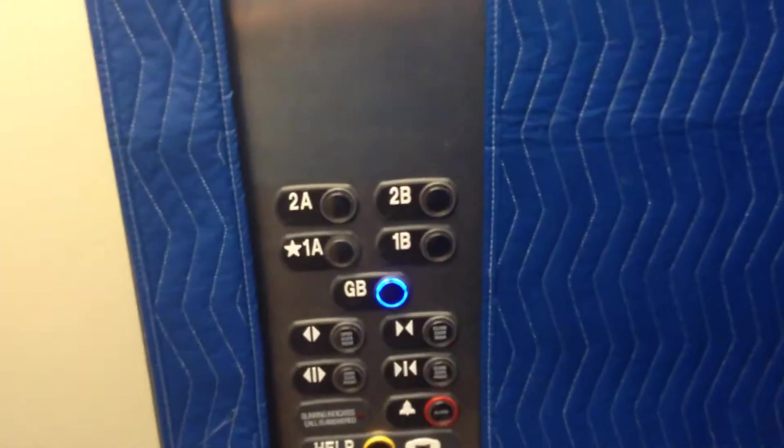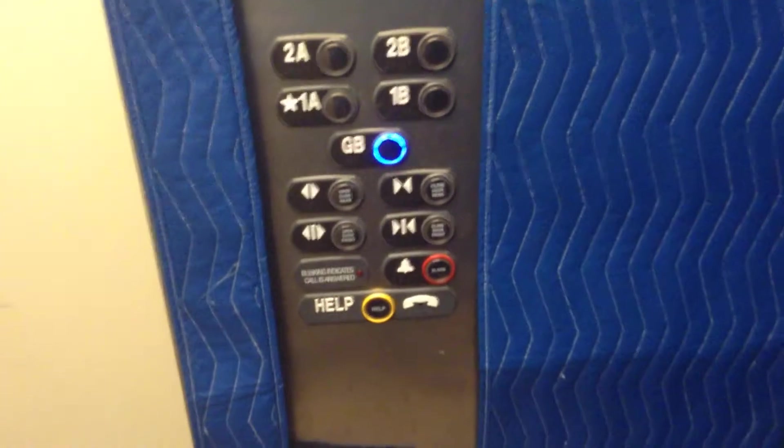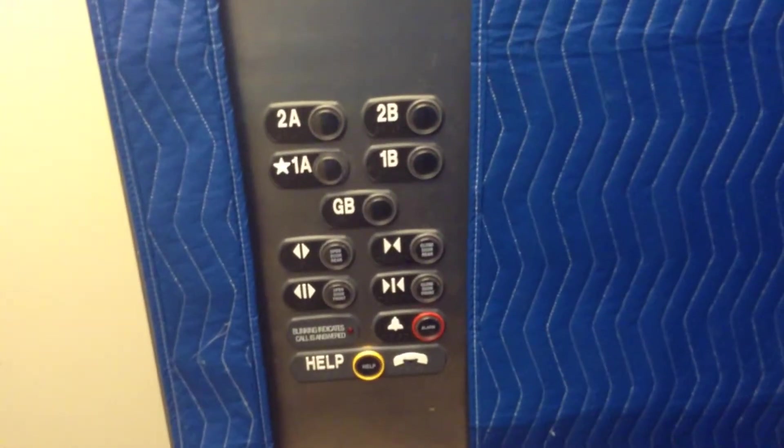Now we'll go back down to GB and we'll get our cab view. You all remember this silver, don't you? I'm doing a retake on my iPod Touch since it's higher quality. Got your Endura MRL fixtures. This is a hydraulic for a wheelchair lift — five-story hydraulic. Button goes out. Takes forever to level.